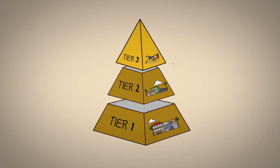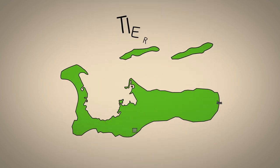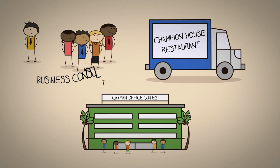We've already talked about how to grow the Tier 3 economy. Now, let's look at how to grow the economy in Tier 2. Remember, Tier 2 companies provide goods and services to local companies here in the Cayman Islands. So how can we help these companies grow?